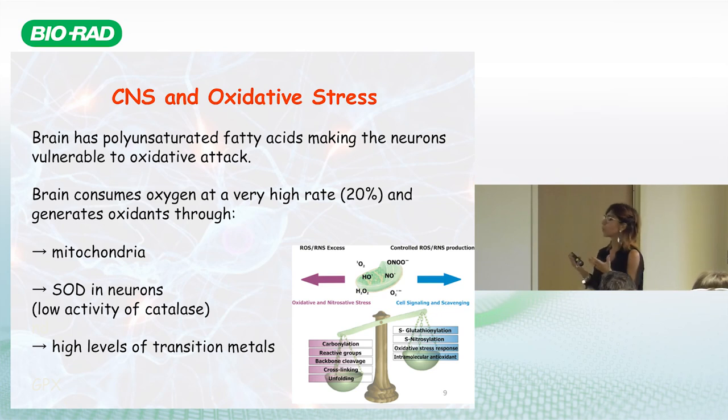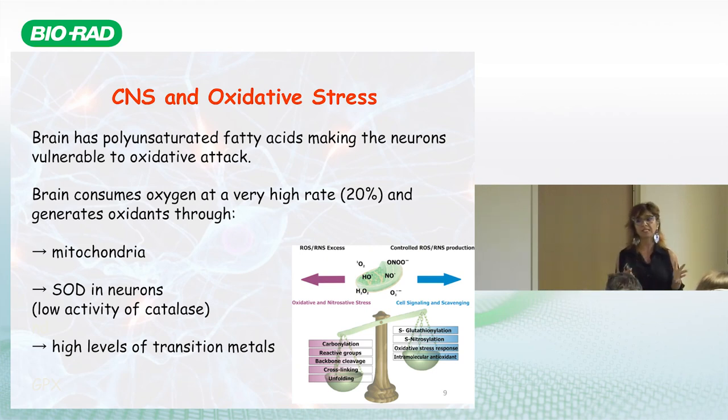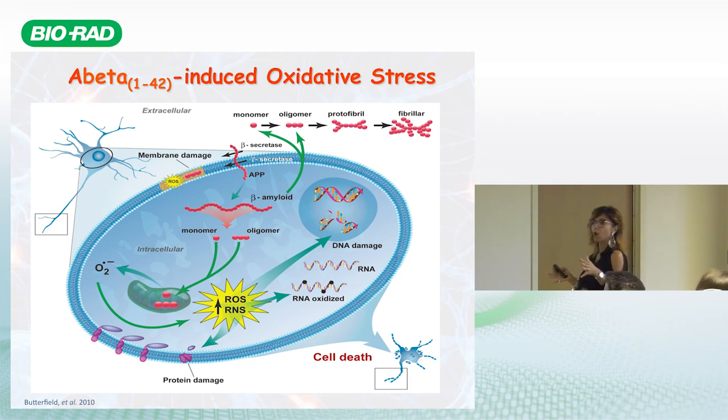Free radicals are not always harmful — we need them for cell signaling. The problem is when there is an overload of free radicals not matched by antioxidant defense, resulting in the imbalance we call oxidative stress. This occurs in Alzheimer's and all neurodegenerative diseases, as well as many other pathologies. Transition metals also play a role in amplifying free radical-mediated reactions.